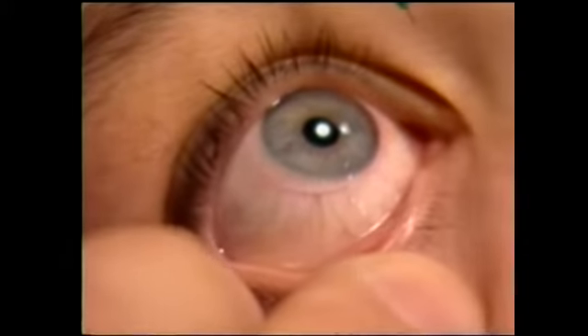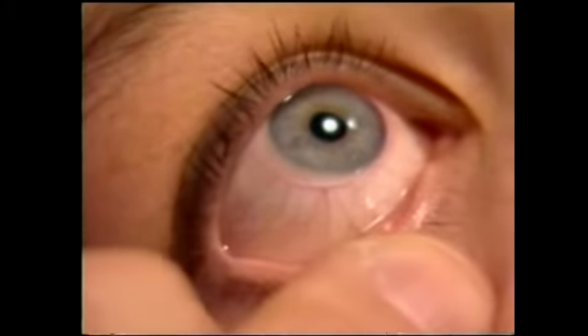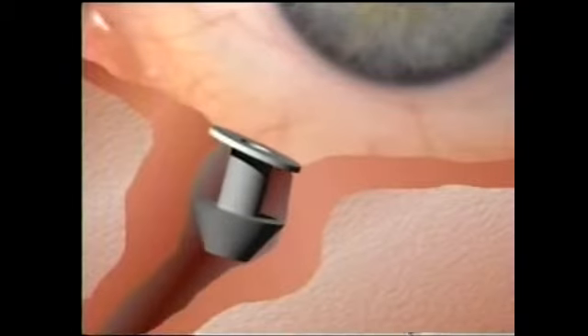Verify that the plug is in the proper position. If necessary, rotate the plug so its collaret lies flush against the eyelid margin. Again, the raised portion of the collaret should be nasal.